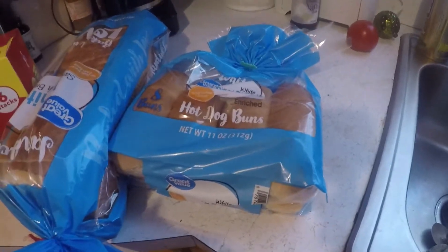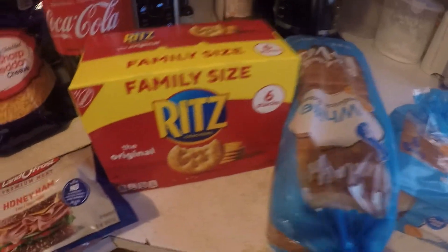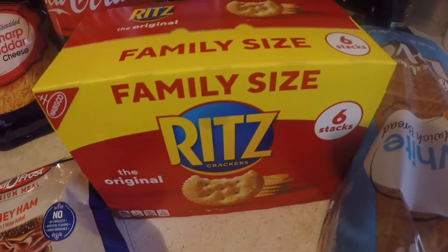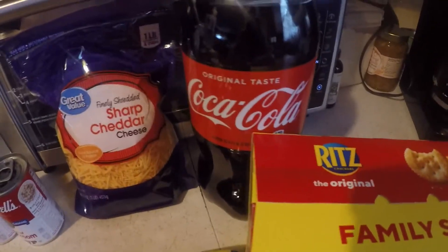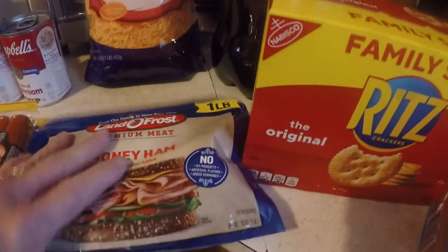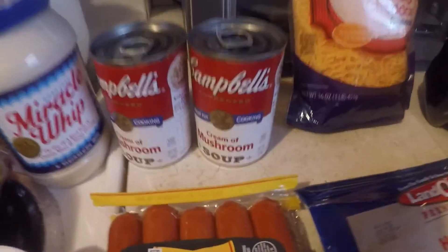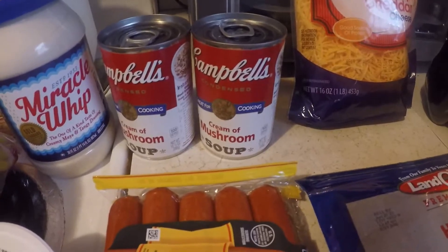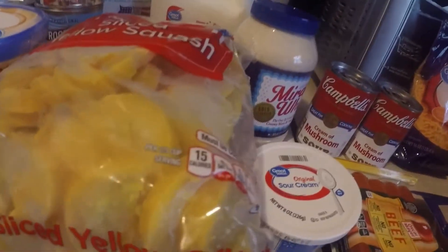I had to have some hot dog buns and I need bread. Now I'm gonna make a squash casserole and it calls for Ritz crackers. I've got cocoa and some lunchmeat honey ham. I've got some cheddar cheese that goes in my squash casserole, and I've got mushroom soup and sour cream which also go in my casserole. I bought the yellow squash frozen.